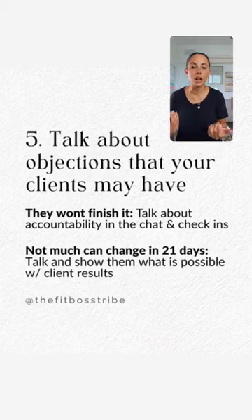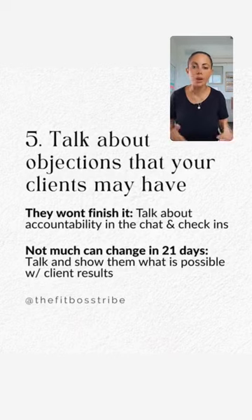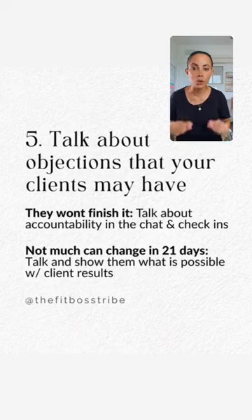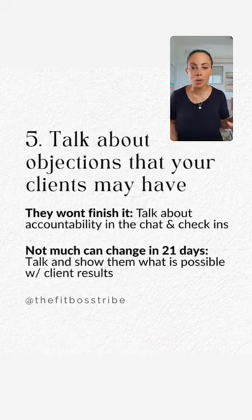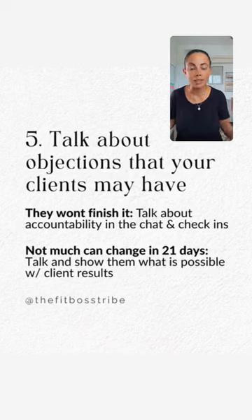The last objection is that not much can change in 21 days. Talk about that — a lot of people don't know what can really happen in 21 days, what type of transformation they'll see. Not just physical, but energy-wise, confidence-wise, and even knowing they can commit to 21 days and go beyond. With the five tips and four objections I've given you, that's days' worth of story content you can create to get more people into your challenges.